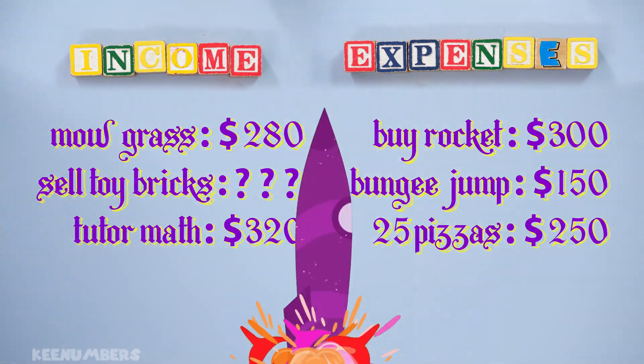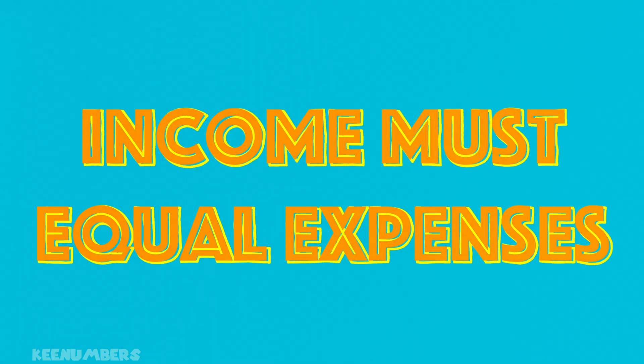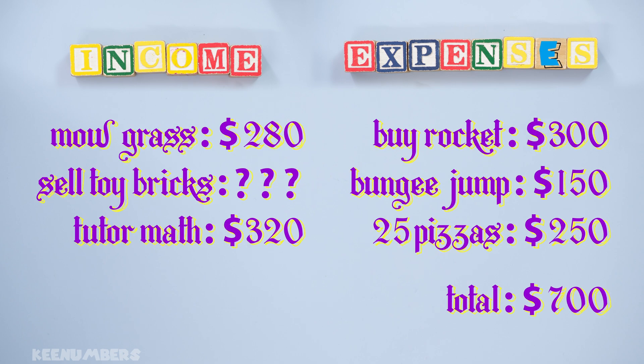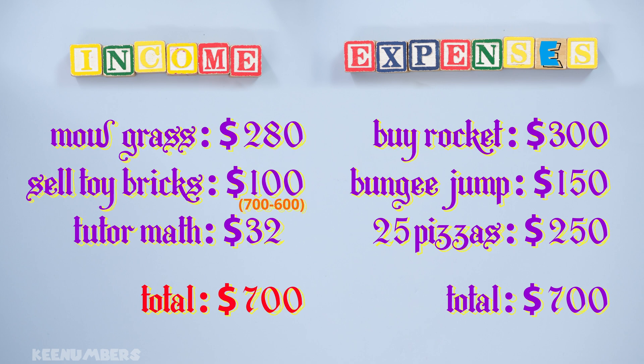I don't know about you, but 300 bucks for a rocket — that's a bargain. To balance the budget, all of the income has to equal all of the expenses. All the expenses total up to 700 dollars. We have 600 dollars in income, and for the budget to be balanced, we can't be spending more than we are earning. That means we need to sell some toy bricks. If income is going to equal expenses, then we need 700 dollars of total income, which means we need to sell 700 minus 600, or 100 dollars of toy bricks.